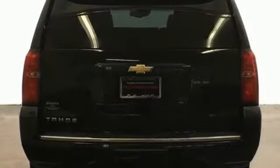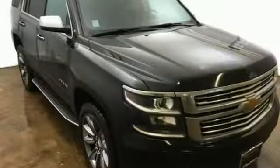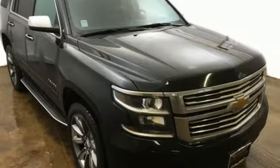Ecotec 3 engine. Hands-free lift gate. Magnetic fluid-filled shocks. And automatic transmission. Hurry in today and see it for yourself.